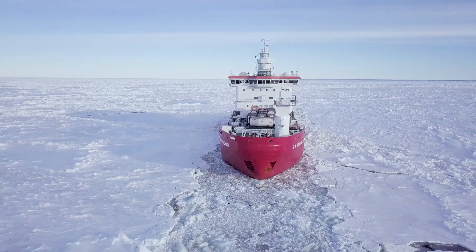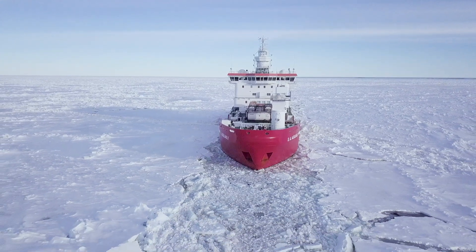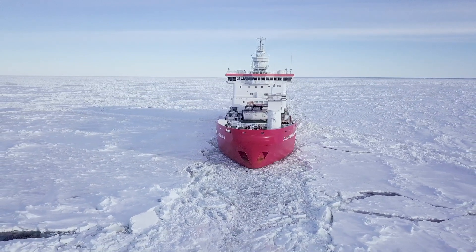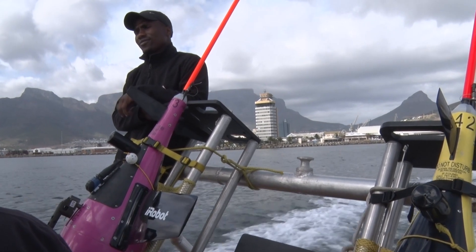Understanding the Southern Ocean — how it works, why it does such a good job of taking up excess CO2, and what the tipping points are on its ability to keep doing that in a changing climate — is really important. SOCO was developed to try and look at that.